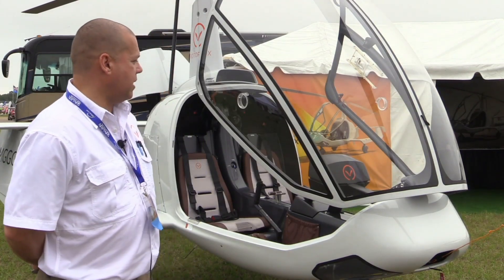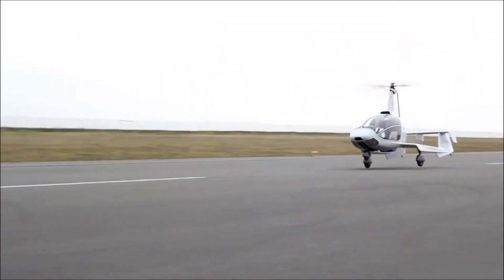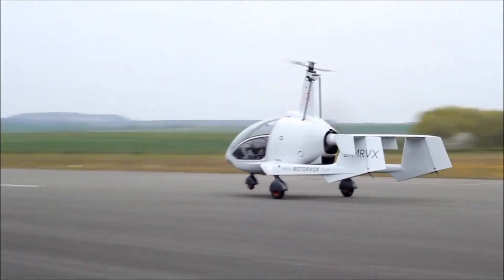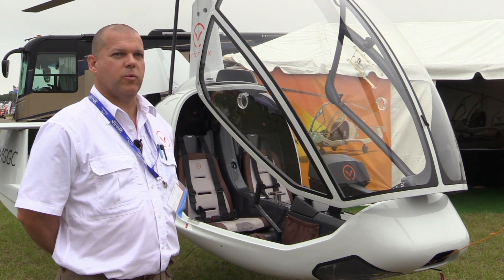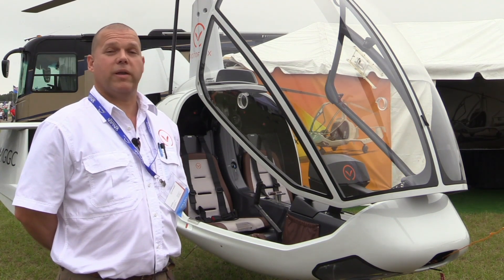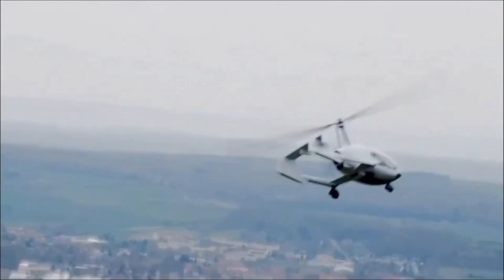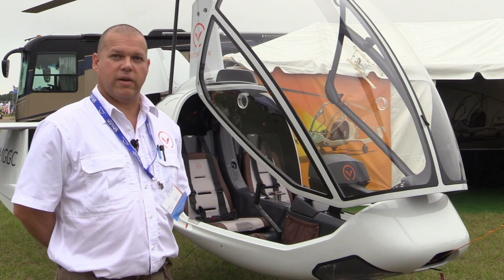The Rotorvox is a fully composite carbon fiber gyroplane. A gyroplane is halfway in between a fixed-wing airplane and a helicopter. It uses rotors as wings, and the great benefit of that is the gyroplane cannot stall. That's one of the big safety features of a gyro. They're very stable in the air, they do very well in turbulence and wind, and they're also very easy to fly.